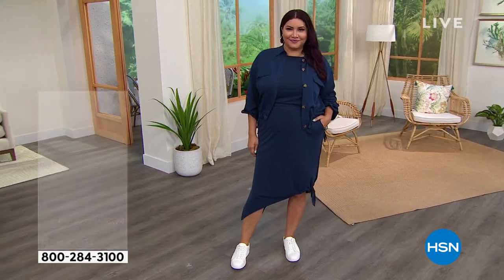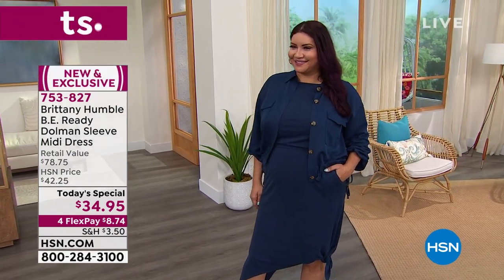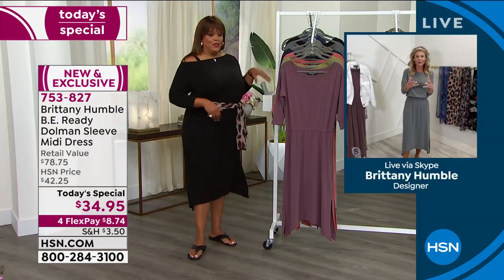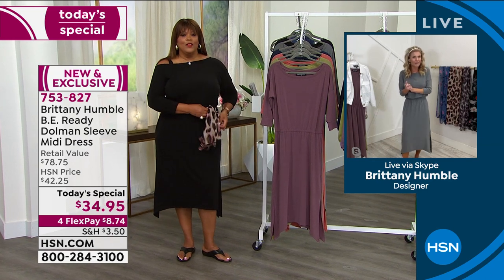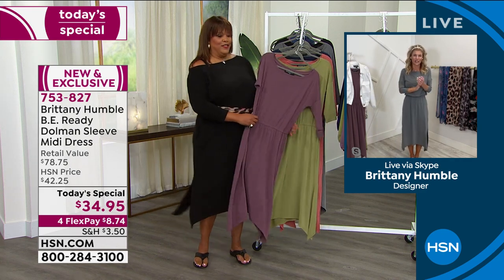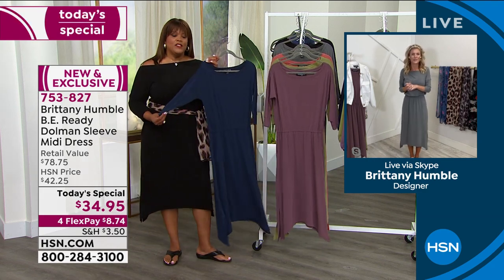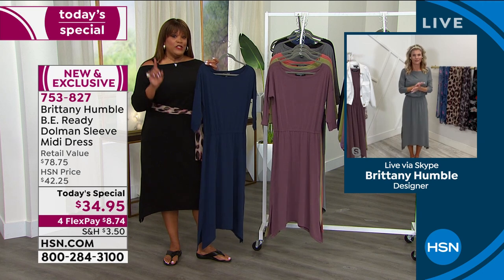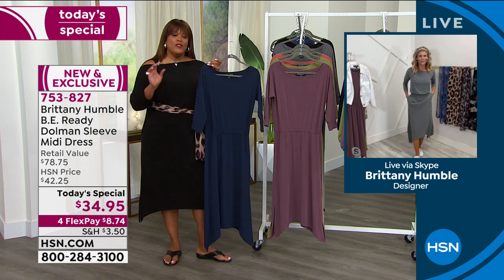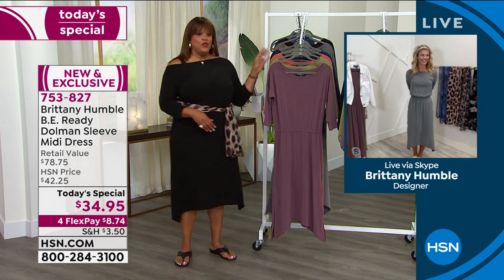I feel like navy is also a confident color. It's easy to go black, but when you pick the navy it's that little upscale from black that makes it bold, fun, confident, and very chic — a very understated color, and it's a beautiful true navy. So $8.74 is your first payment — call right now or go to hsn.com. Get this home. Please write a review. This is the very first Today's Special by Brittany Humble and she hit it out of the park.